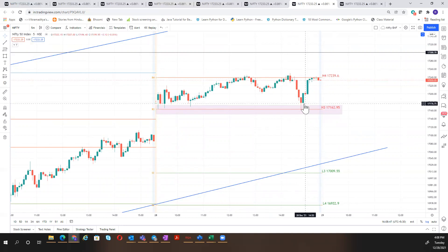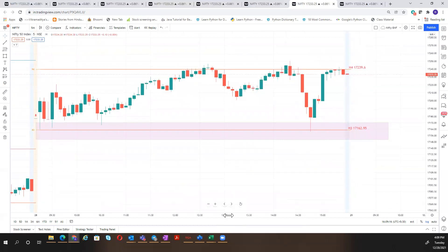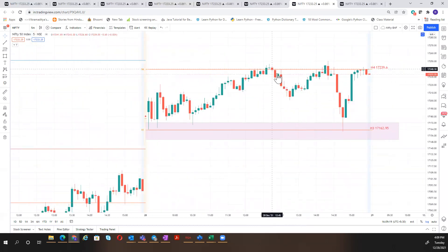We had one doji and an evening star here, then an overlapping candle, and the market reversed. Whoever took a trade here keeping stop loss above the high of the day would have booked a few points. In a range bound market it is always a scalping market. The market came back to test the high — watch very clearly how to pick up the sign. The first selling happened here; this was the first clue — an evening star.